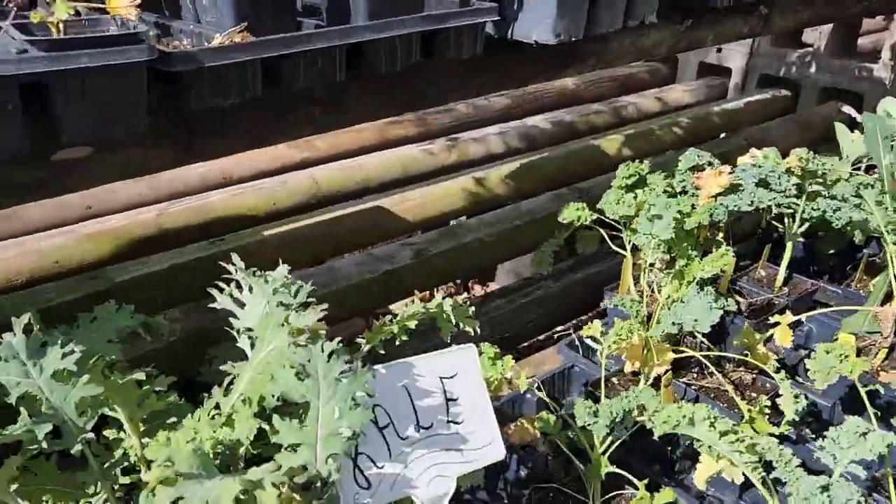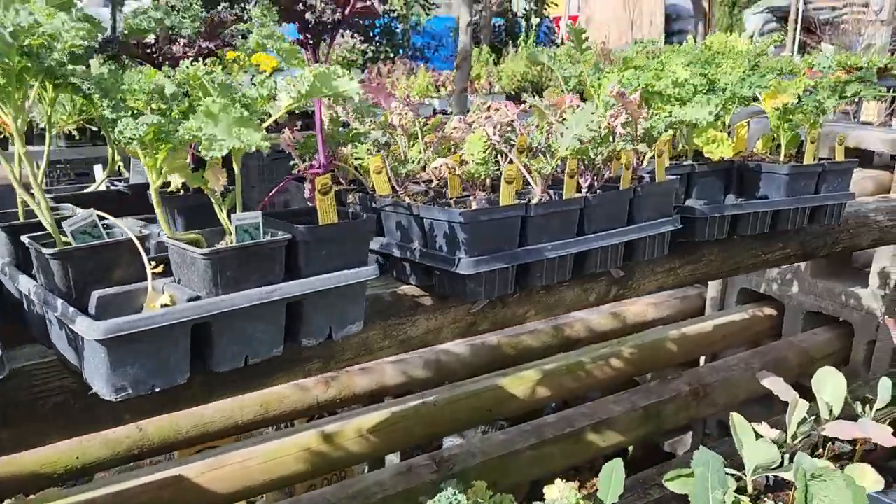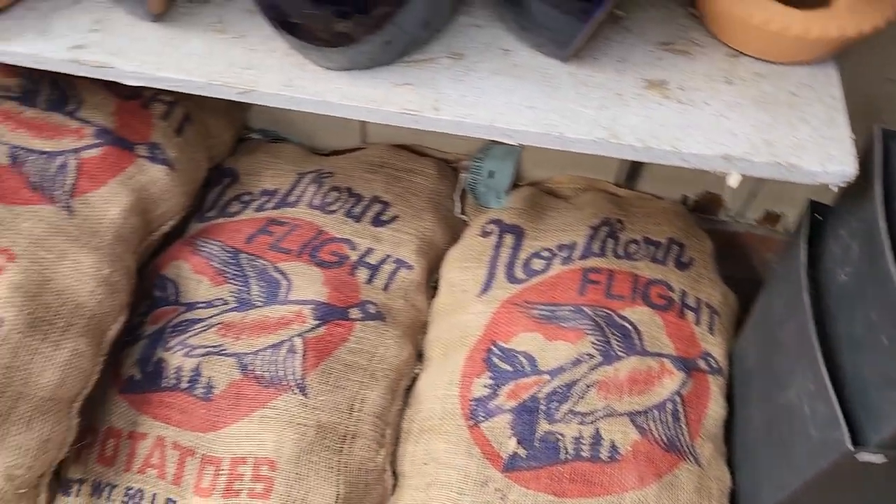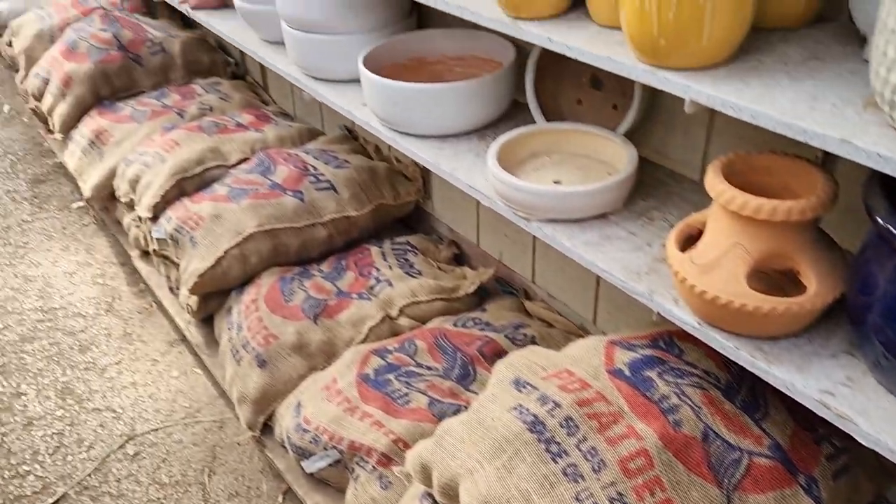This is my first year gardening in Central Texas. I've decided to keep it simple and focus on growing two crops that grow well in this area: potatoes and onions. I thought it shouldn't be too hard, right? Well, it was a lot more challenging than I thought.